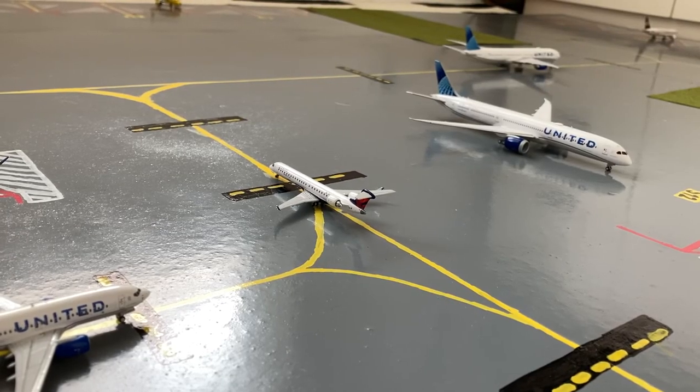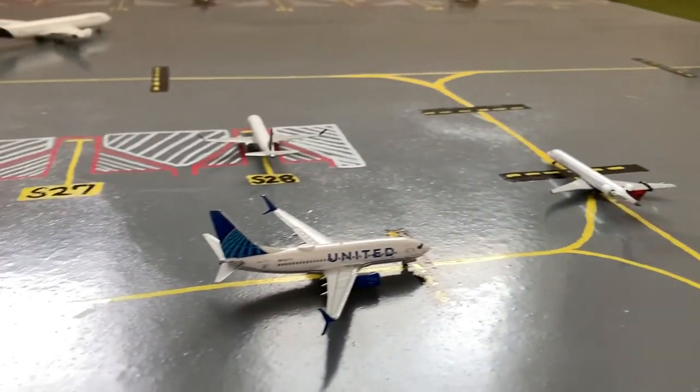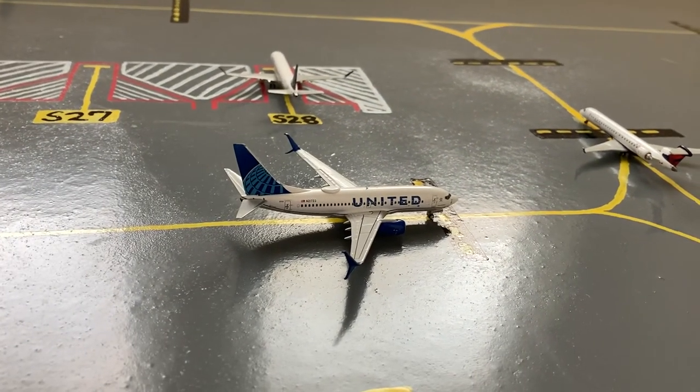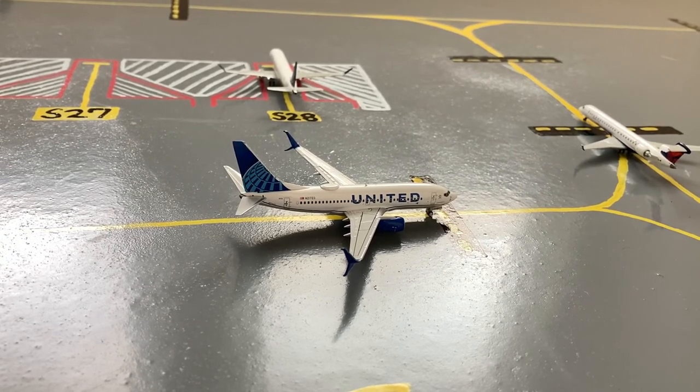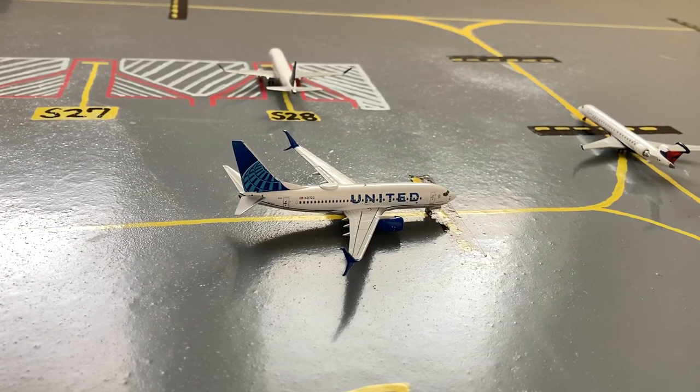Waiting for the Delta CRJ-900 to taxi, we have this United 737-700 in their blue evolution slash new livery. Before pushing back for his flight out to Bogota, he came in from Providenciales.